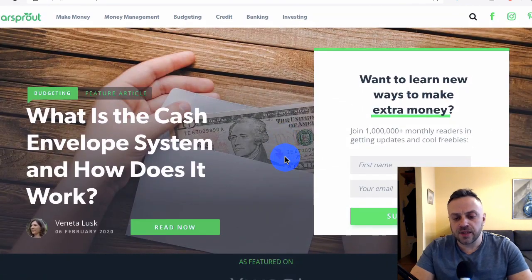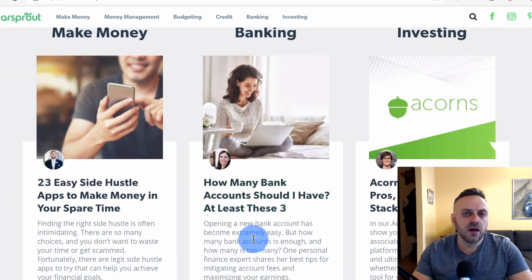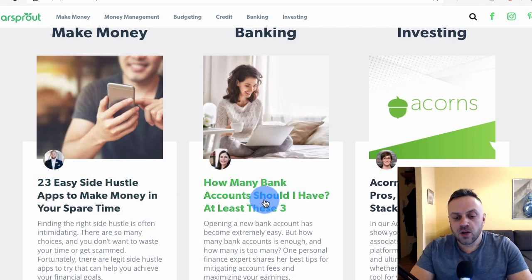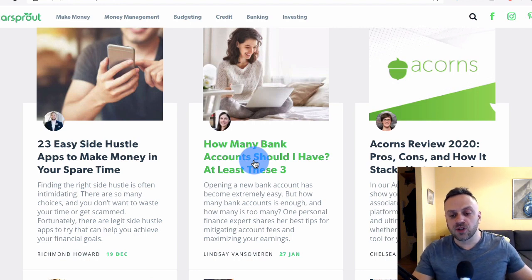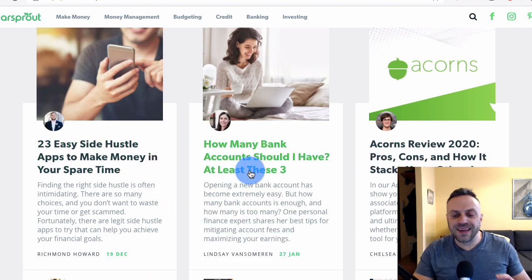The next thing you have to understand is that you have to create informational content. Informational content is basically content that's not pitching a service or product — they're explaining something. For instance, '23 easy side hustle apps to make money in your spare time' is informational content, though since they mention apps it's borderline commercial. 'How many bank accounts should I have?' is purely informational — they're not telling you to join a specific bank or buy a credit card.